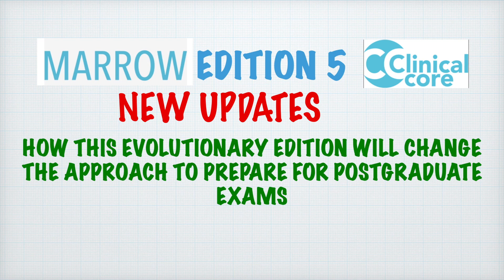Hello friends and hello doctors. Today I will be telling you the new updates in Marrow Edition 5 and the Clinical Core Edition, and how this evolutionary edition will change the approach to prepare for postgraduate exams.